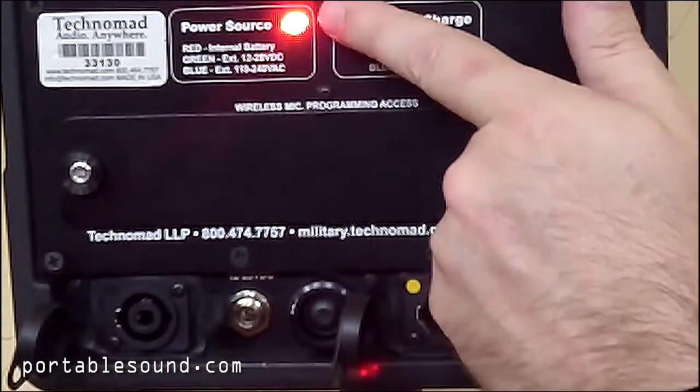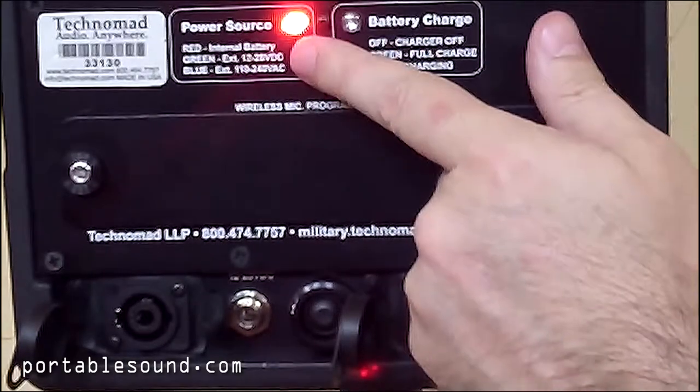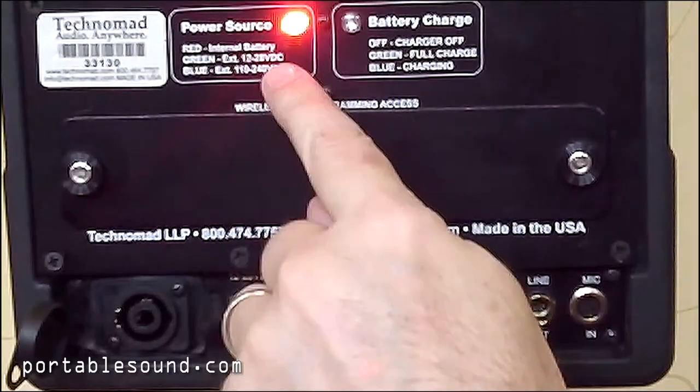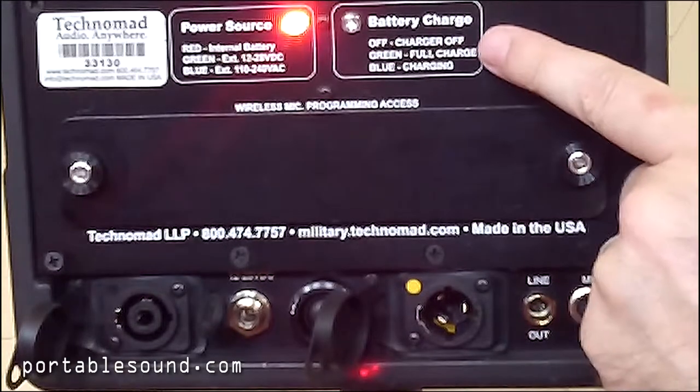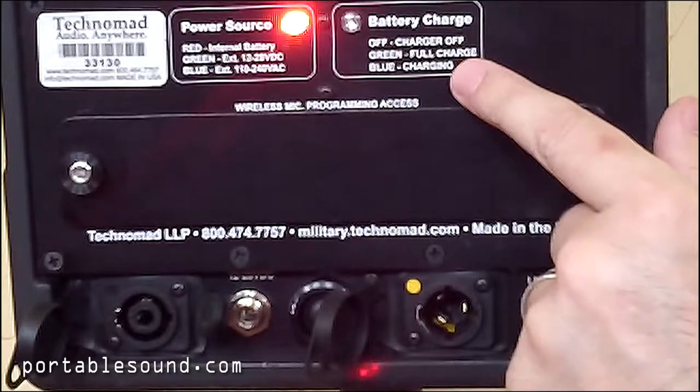Above, you will see a power source indicator. Red means internal battery. Green is using the external battery. Blue shows that you're plugged into 110. The battery charge indicator shows off when uncharged. Green will show a full charge, and blue shows it is still charging.